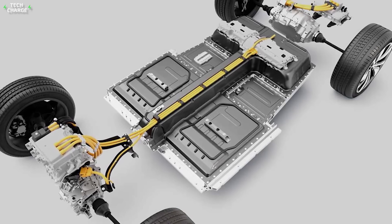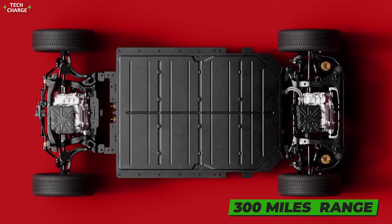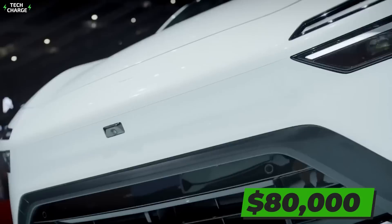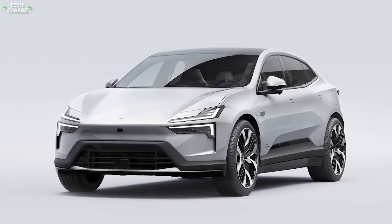The electric motor is good for about 272 horsepower and comes with a 94-kilowatt battery, which should ensure around 300 miles of charge. The twin-motor version is expected to cost around $80,000, and for that money, you will get two times more power and the ability to hit 60 in just 3.8 seconds.